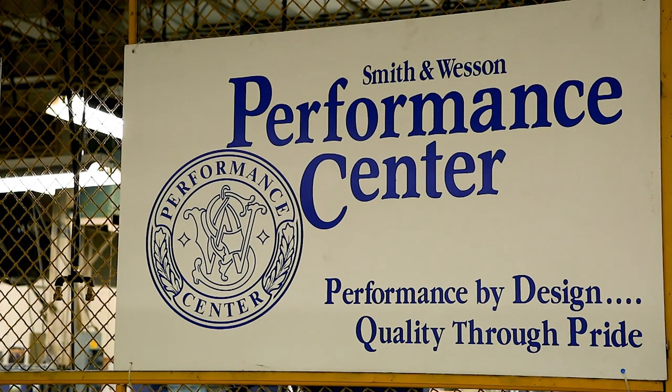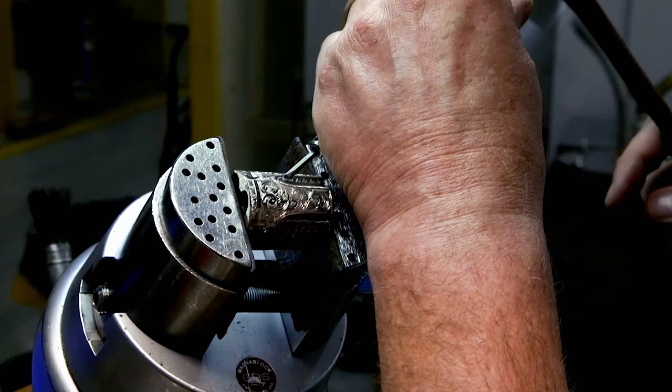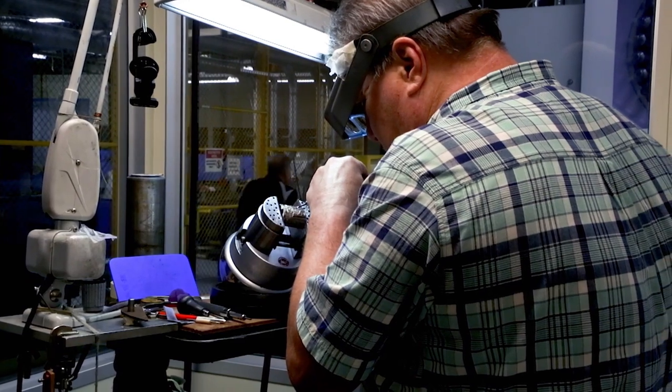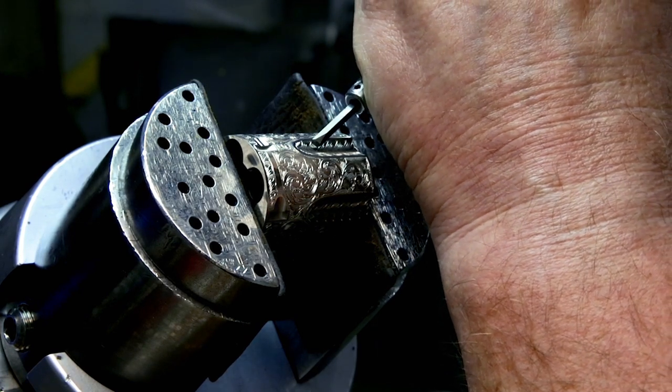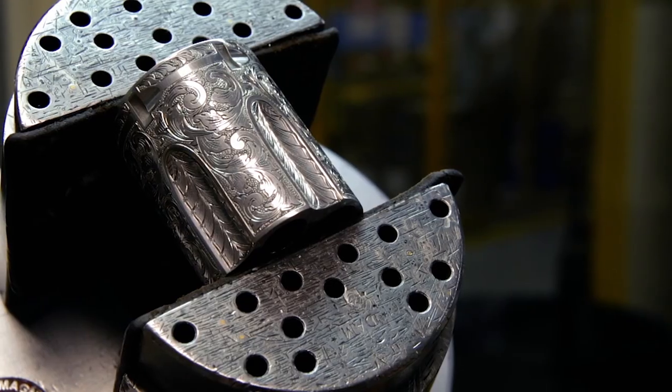The Performance Center is our most premium product line here at Smith & Wesson, and we offer everything from revolvers to pistols to rifles. We do custom engraving, machine engraving, and put a lot of high-end features into this product line that aren't normally found in standard production. At the pinnacle of the Performance Center is our custom engraving shop — our engraver, by hand, will custom engrave any firearm to the customer's specifications. It could take a week or it could take months, but it is a hand-crafted piece of art when he's done.